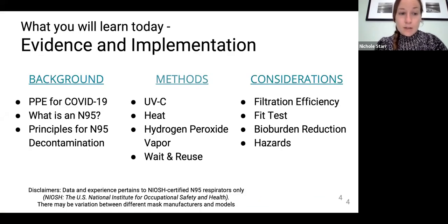Today you'll learn about recommended PPE for the care of COVID-19 patients and the mechanism of function of N95 respirators. You'll also learn about evidence supporting the use of hydrogen peroxide vapor, germicidal ultraviolet light, and dry or humid heat to decontaminate N95 respirators. You'll learn about the importance of both fit and filtration to the effectiveness of the respirator, as well as bio-burden reduction and hazards of each method.